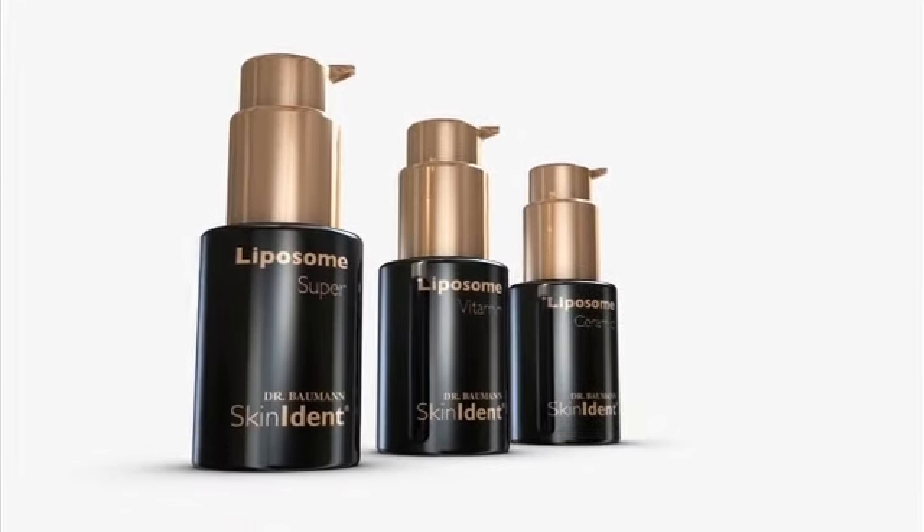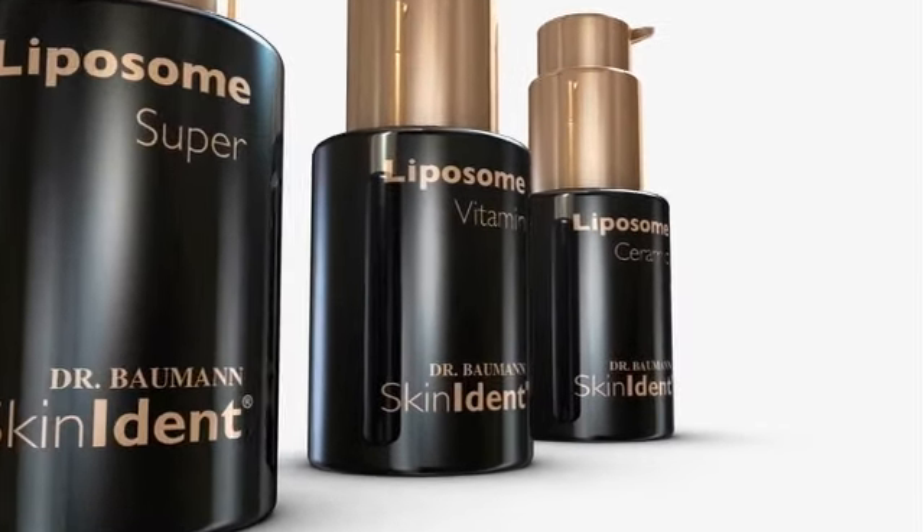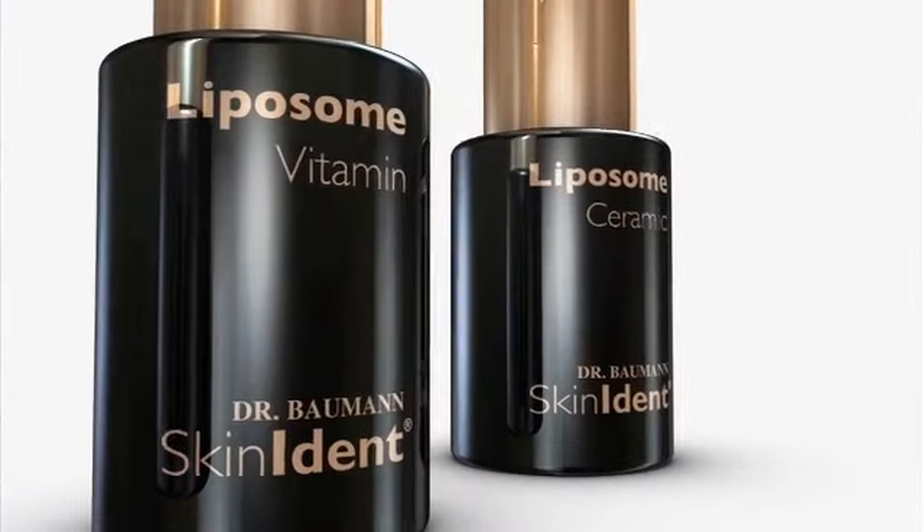We only use body-identical, therefore skin-identical ingredients and vitamins in the Dr. Baumann's Skin Ident line. Why? Because the incidence of allergies is constantly on the rise, and as allergies are caused by substances that are foreign to the body, we decided to use only substances that are already naturally produced by the body and the skin themselves. This was to ensure as far as possible that no allergies could occur.